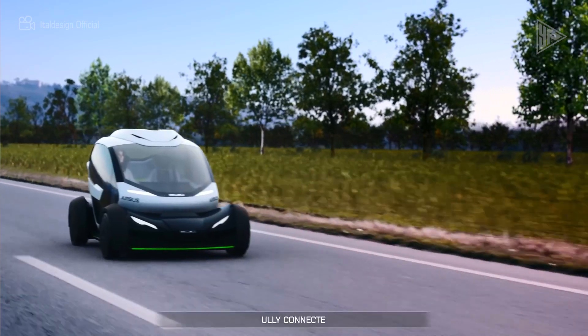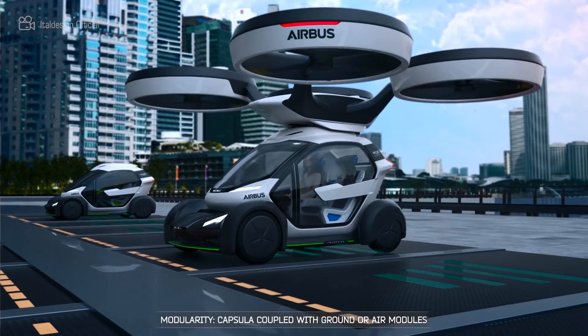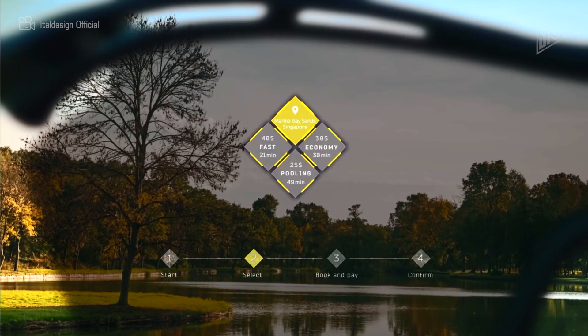With a 49-inch screen, voice, face recognition, and eye-tracking technology for human-machine interaction, it has a monocoque carbon-fiber cocoon that can change into a city automobile.